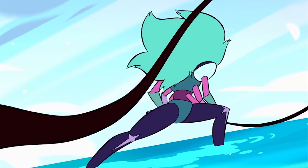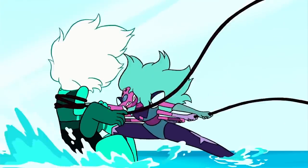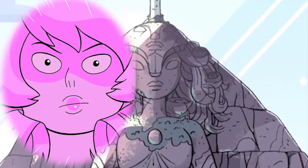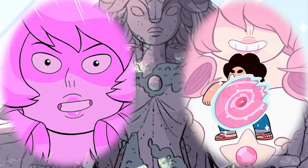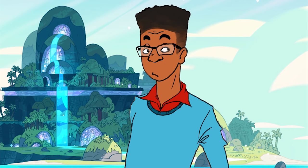The gems, and by extension Alexandrite, is lacking a piece that makes them whole. That piece was Rose and now is Steven. Which brings me to the question everyone's wondering: when will we see Chalcedony's debut in the show?